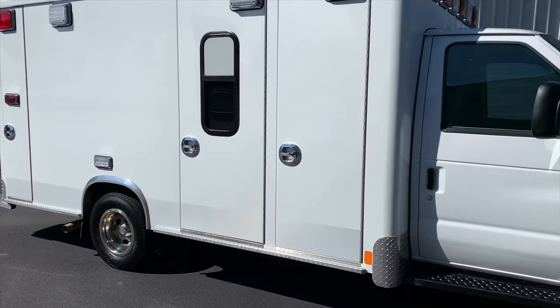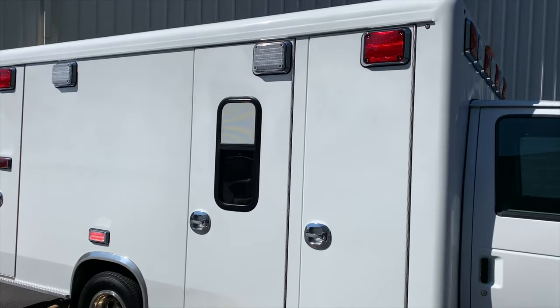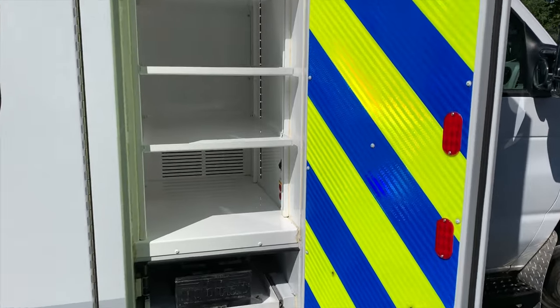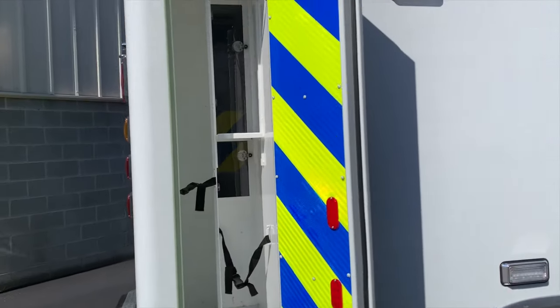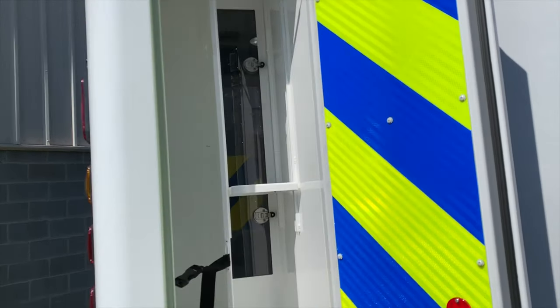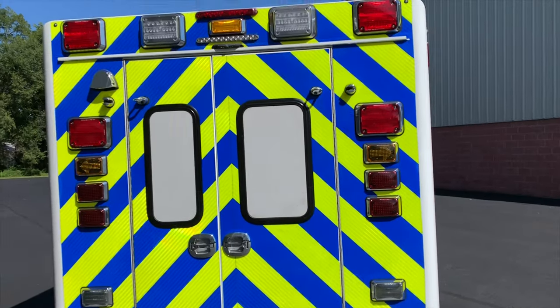It's got reflective white striping down the bottom of the truck, LED red emergency lights, as well as LED scene lights throughout the truck. Really nice in and out ALS compartment, scene lights throughout all the interior compartments. This is a really nice in and out compartment for your backboards, your stair chair, and any ALS or EMS bag you want to put up there — and that's an adjustable shelf.